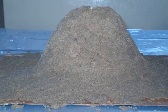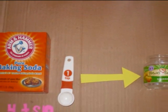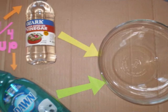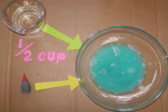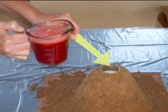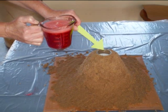Bury the baby food jar inside a mountain of sand. Then add 4 teaspoons of baking soda to the baby food jar. Mix together 1/4 cup of vinegar and 1/4 cup of dishwashing liquid. Then add a half cup of water and red food coloring. Pour some of the mixture inside the baby food jar and wait for the eruption.